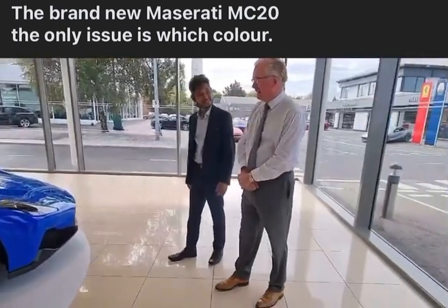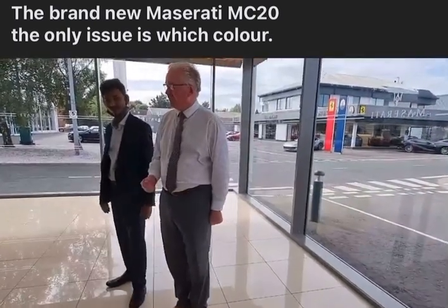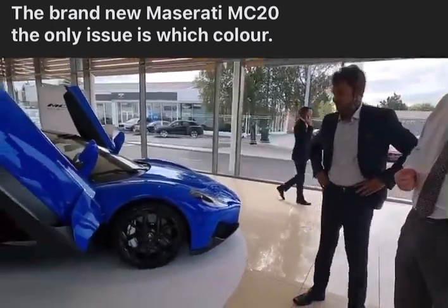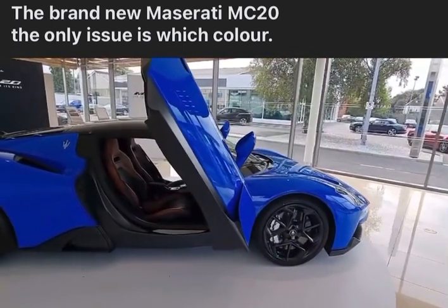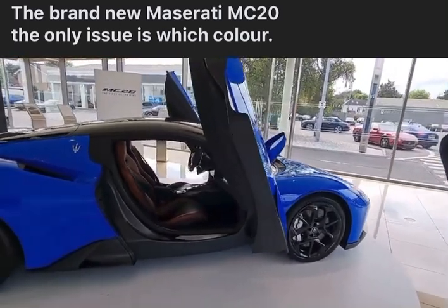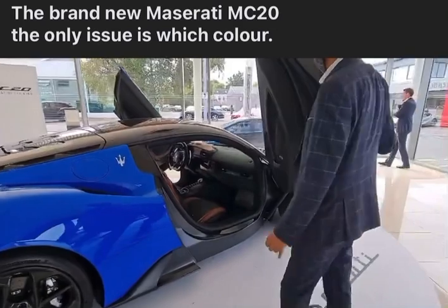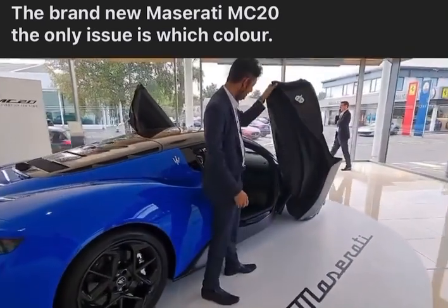This is a beautiful example of our new MC20, our new super sports car. It is coming with a 3.0 litre twin turbocharged petrol engine. Very distinctive with the butterfly-like doors. Infinity Blue is the colour.